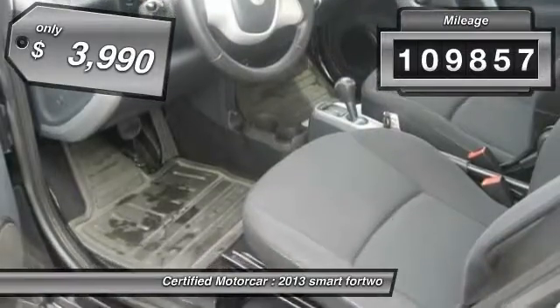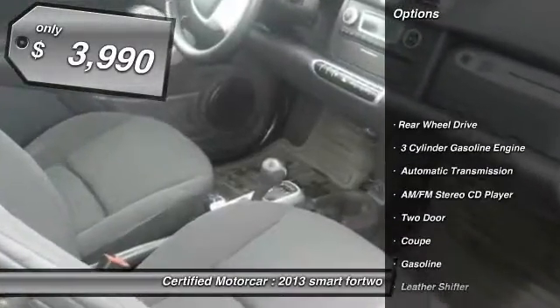This vehicle has less than 110,000 miles and is priced below $5,000.